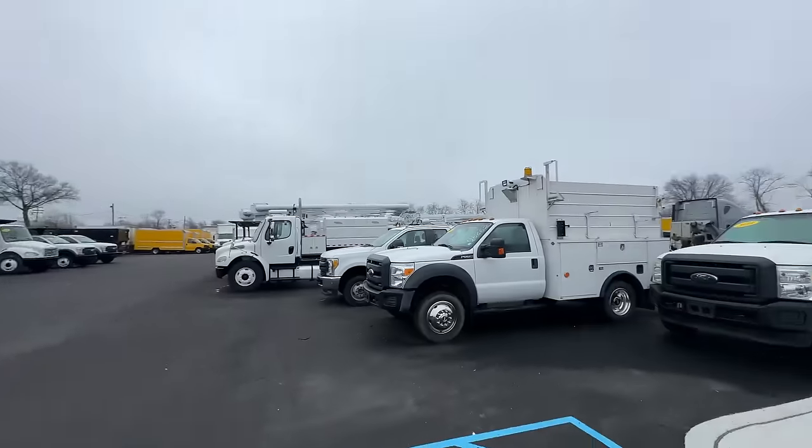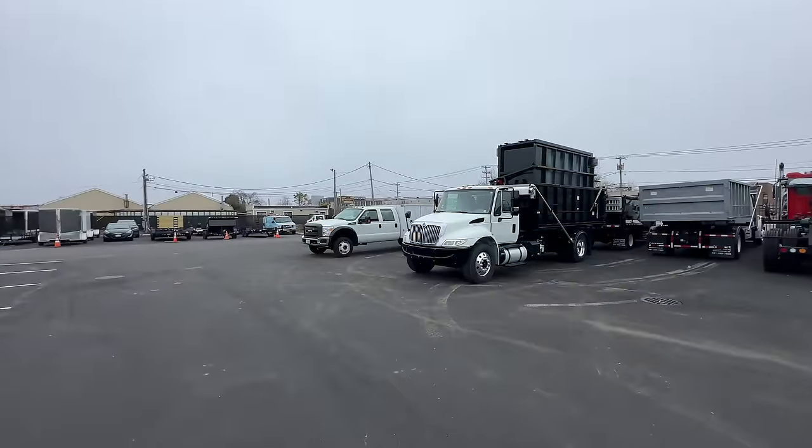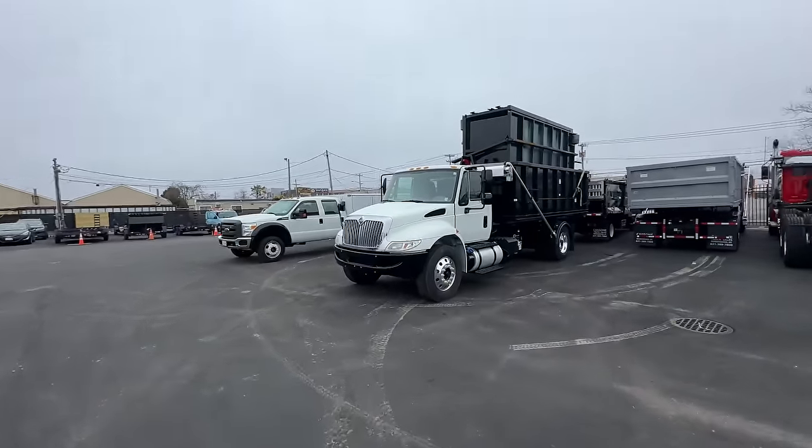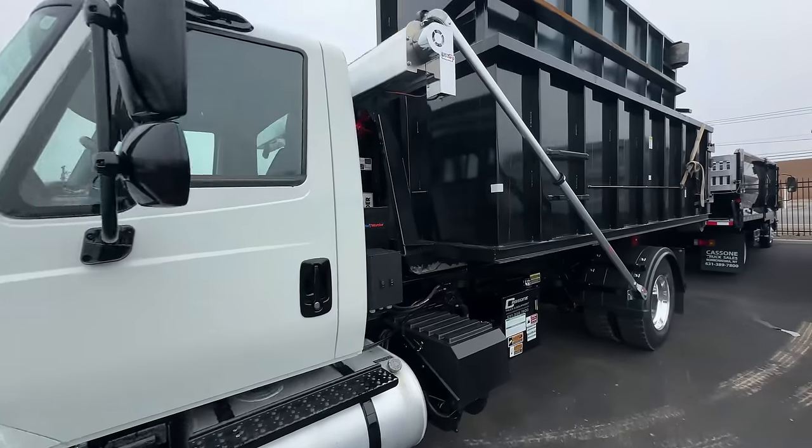I am here at Cassone Truck and Equipment — look at all these trucks, still got a lot here for sale. Here's ours. I don't know about that black bumper, we're going to have to work on that.